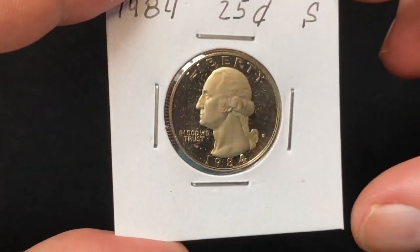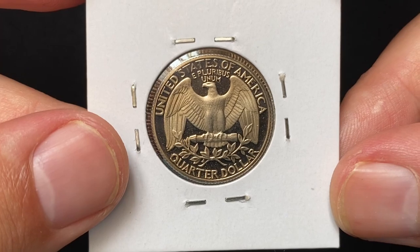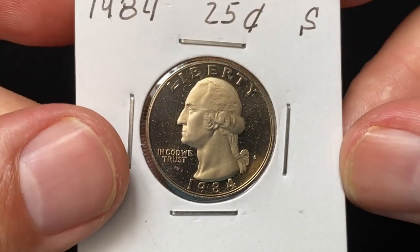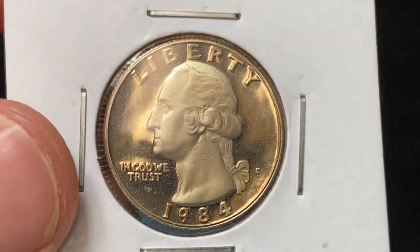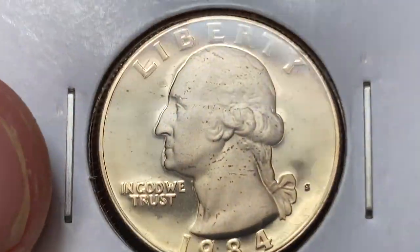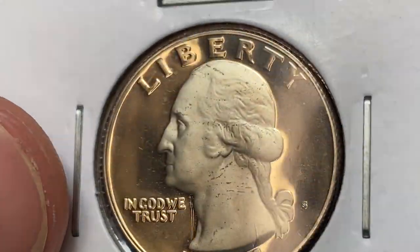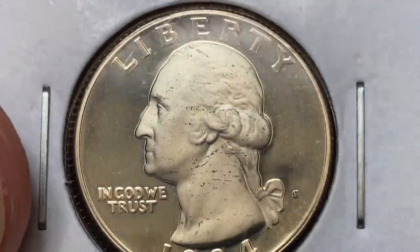Today I'm going to show you proof 1984-S Washington Quarter I have recently purchased from a local coin shop in Baku. It's a relatively lower grade proof coin with deep cameo feature. Weight is 5.67 grams, diameter 24.30 millimeters. It's not silver — metal composition is 75% copper, 25% nickel — therefore very affordable to buy at lower grades.